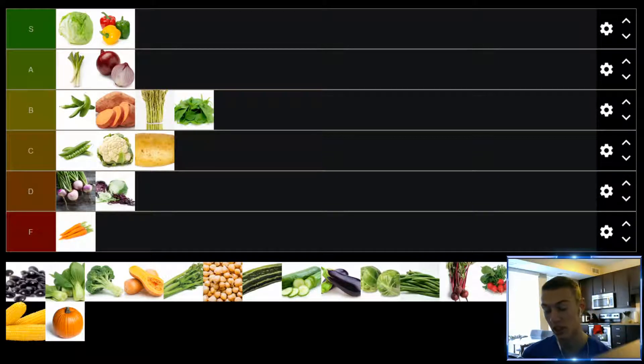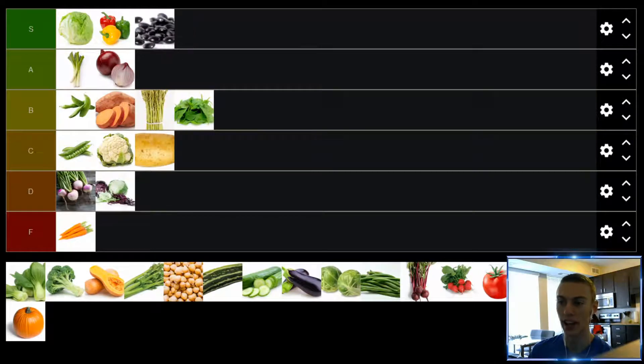Up next, we have beans. Believe it or not, beans are part of the vegetable group, and there are a lot of different beans. Here I have pictured black beans, which are my favorite kind. It's such a staple in my diet — beans, rice, and then any sort of meat, whether it's chicken, tuna, some other fish, steak — so, so good. I love black beans. Another S tier. Other types of beans I'm not as big a fan of, but I have black beans probably two or three times a week at least. Definitely an S tier for me.